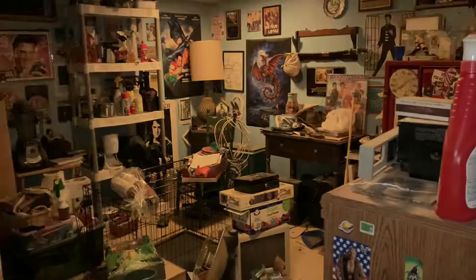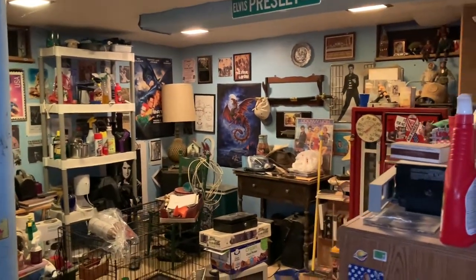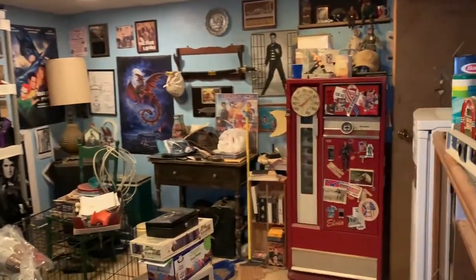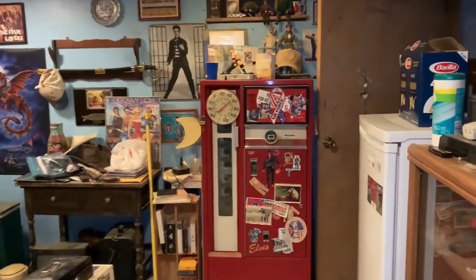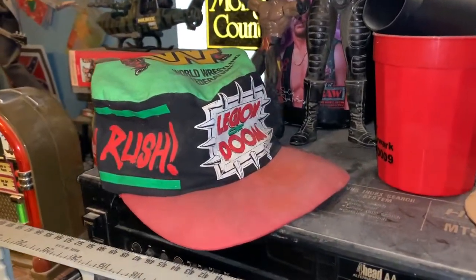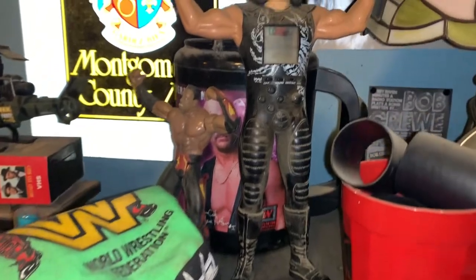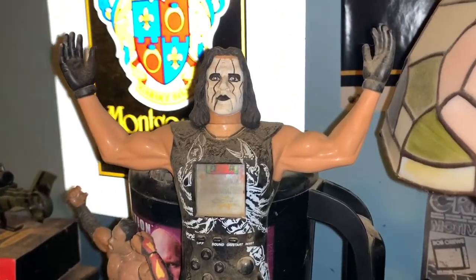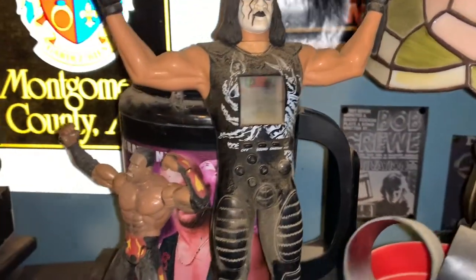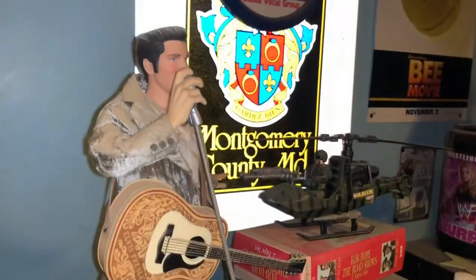Coming down, let's get some light on the subject. You can see where it's become storage but there's still a lot of stuff down here from what once was. Looking at some cool stuff over here: we've got a Legion of Doom hat, a Sting video game, Booker T, and I see a Stone Cold mug back there. Then we have the Elvis phone here — let's see if this still rings.